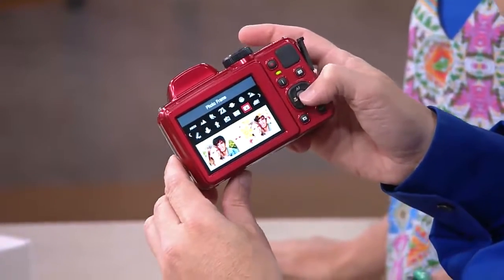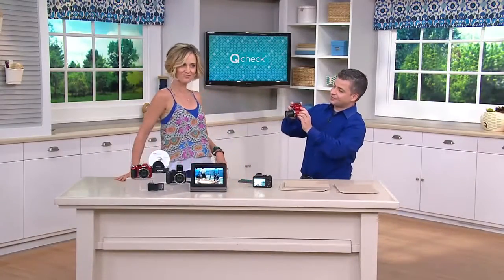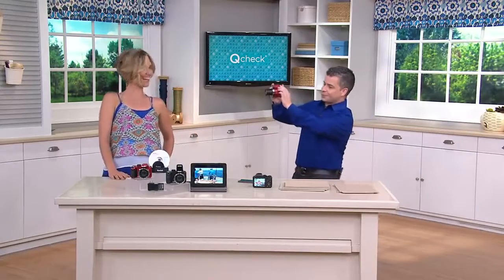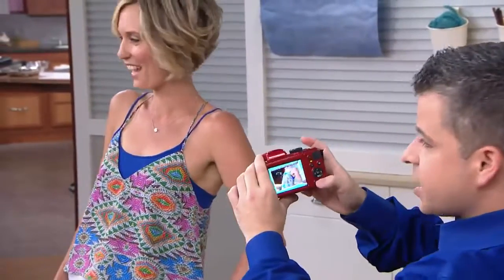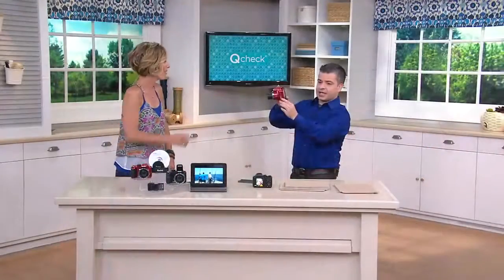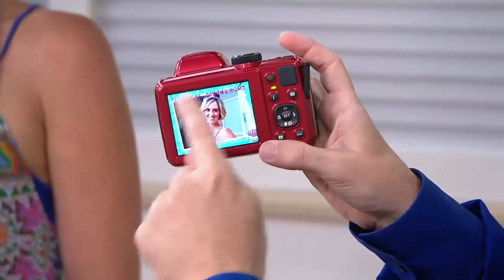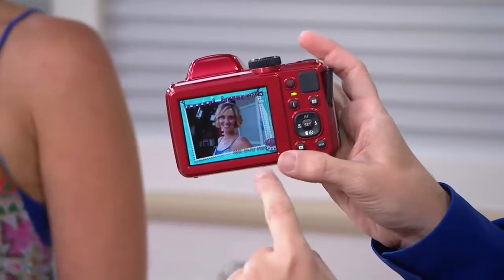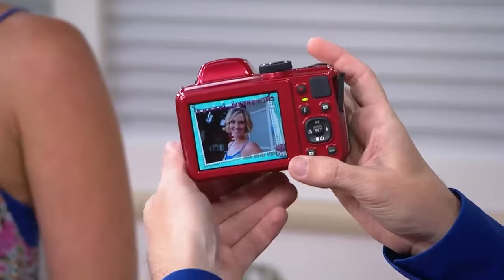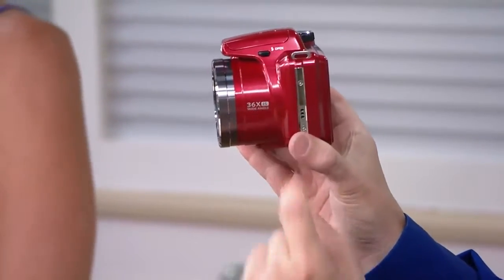I'm going to select this little mode and take an awesome picture. Would you like to be my model? Ready? One, two, three — and that's the shot. Now I'm going to play it back. By the way, if you want that red, it's brand new today and already limited. Going pretty quick. Here's that great shot, and I was able to do it with a border around it, so when I print this up the border is already done. Awesome looking shot, great detail — 36 optical zoom.